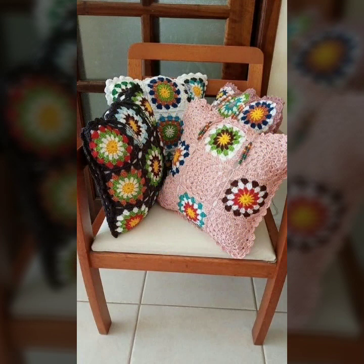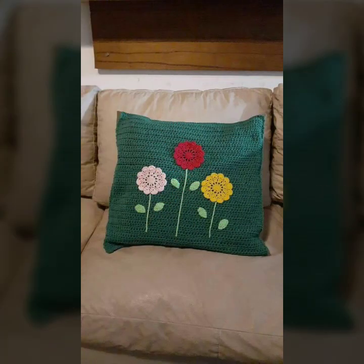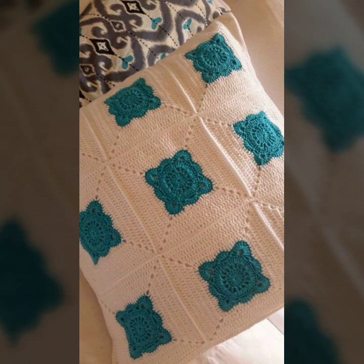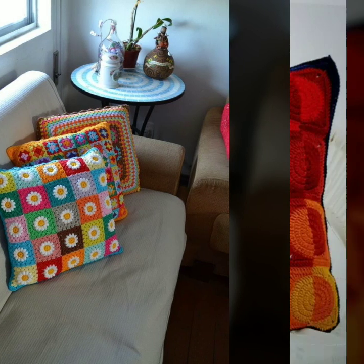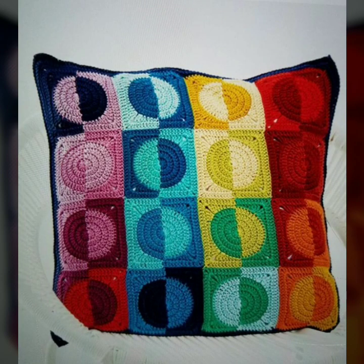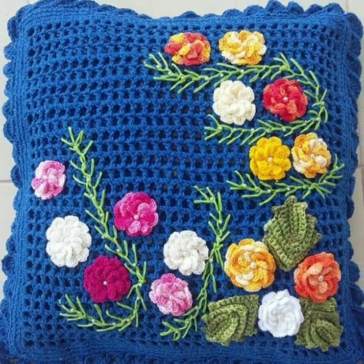Friends, how are you? I'm fine. I hope you are enjoying the best condition of health. I am back again with the most stylish, most beautiful trendy crochet cushion cover patterns — knitted patterns, stylish designer ideas.